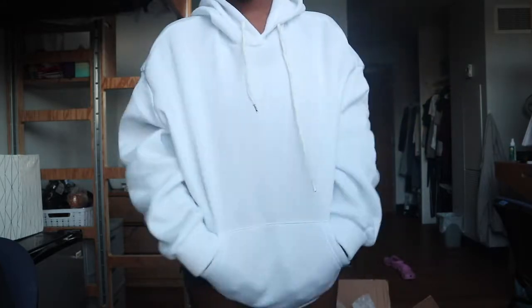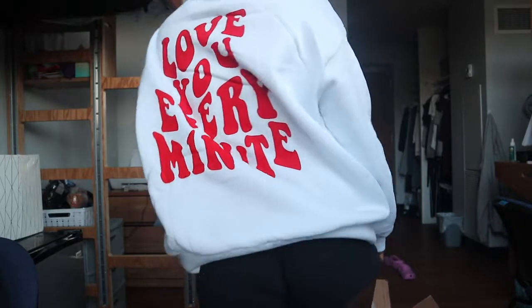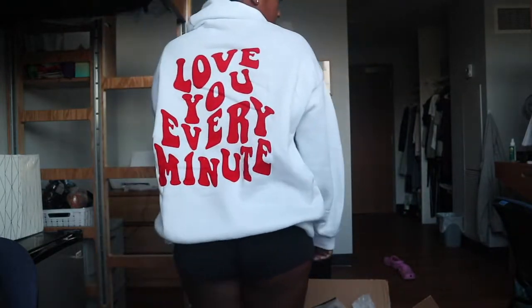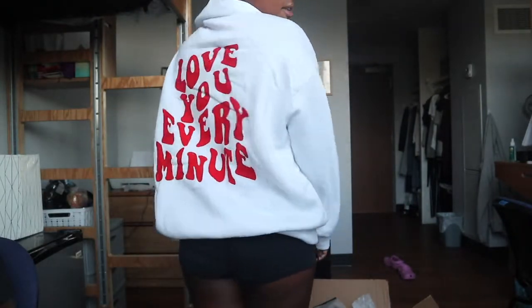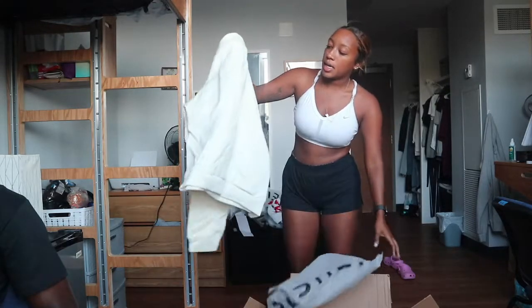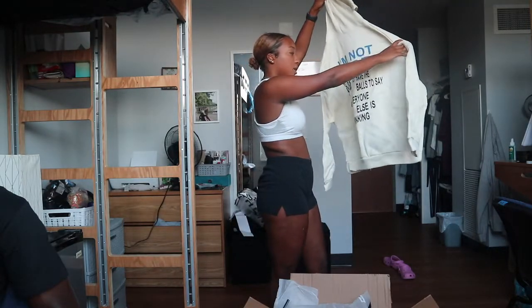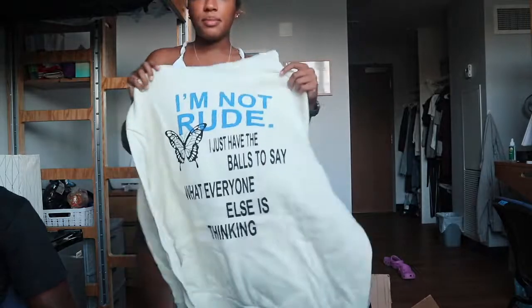This is a hoodie — it looks kind of big with my arms down. This is the jacket — here's the front and here's the back. The next one is this hoodie that says 'I'm not rude, I just have the balls to say what everyone else is thinking.' That really expresses me.